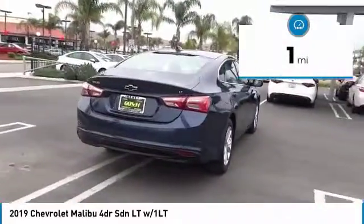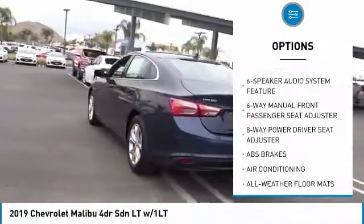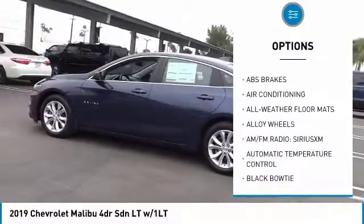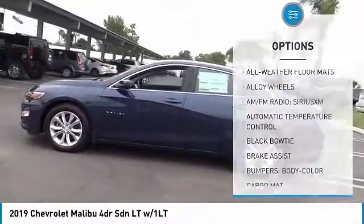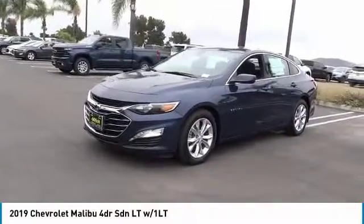Here are some of this vehicle's great options: traction control, air conditioning, dual airbags, alloy wheels, power steering, auto-dimming rear view mirror, PPO, four wheel disc brakes, floor mats, center armrest, and heated front driver and passenger seats.